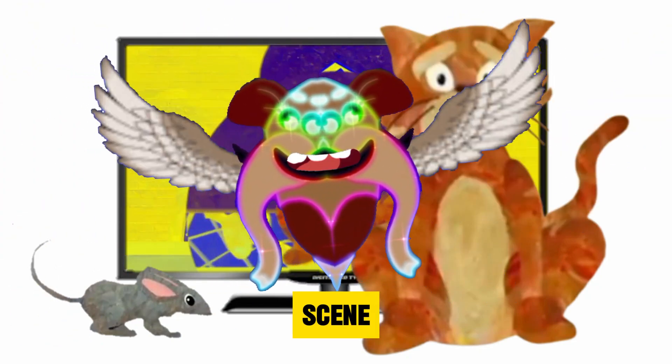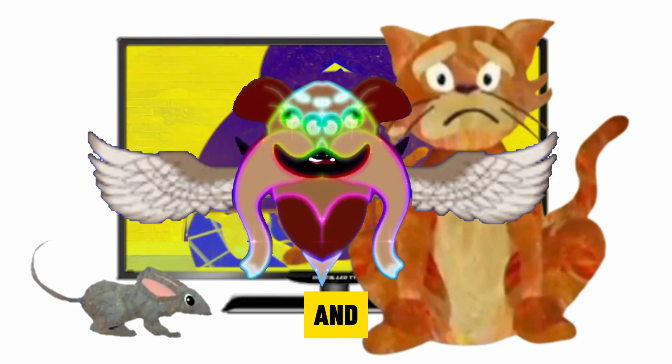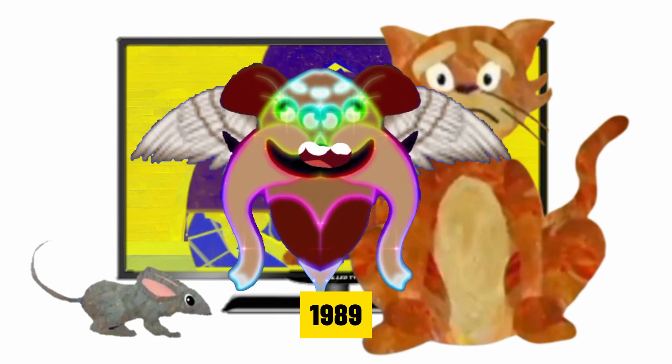Mouse and cat scene video effects, inspired by Hickory Dickory Dock and created by Goat Edits 1989.